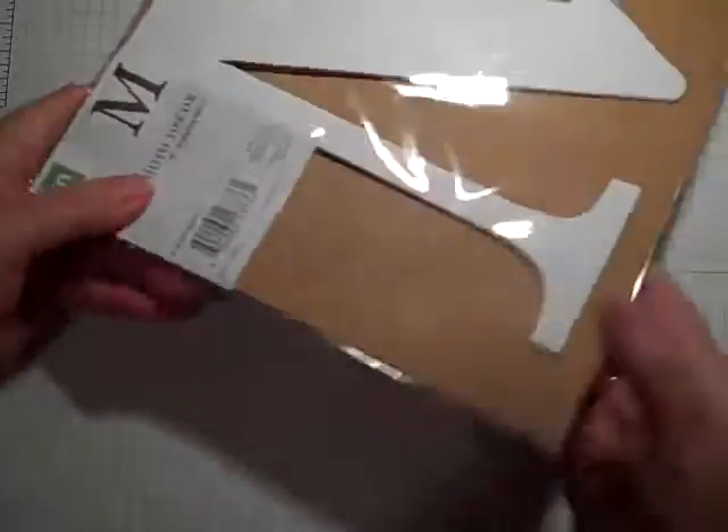Hi guys, this is Gail, the Happy Stamper. Happy Thursday. I have a deal or no deal for you, friends.